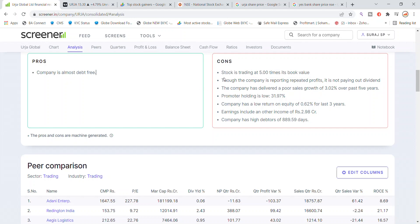The stock is trading at 5.00 times its book value. The company is giving profit in every quarter. However, the company has not been giving dividends. The company has delivered good post-sales growth in the past 5 years. The promoter holding is very low.